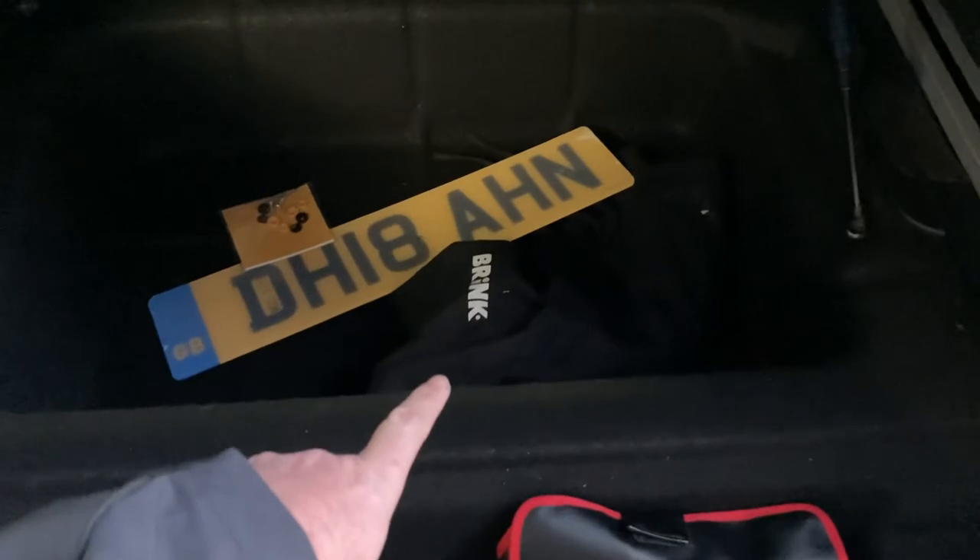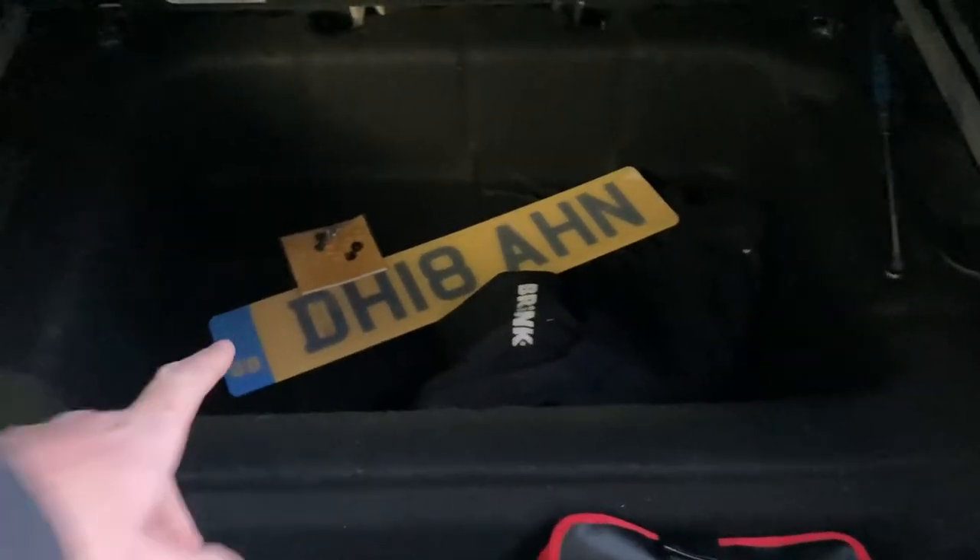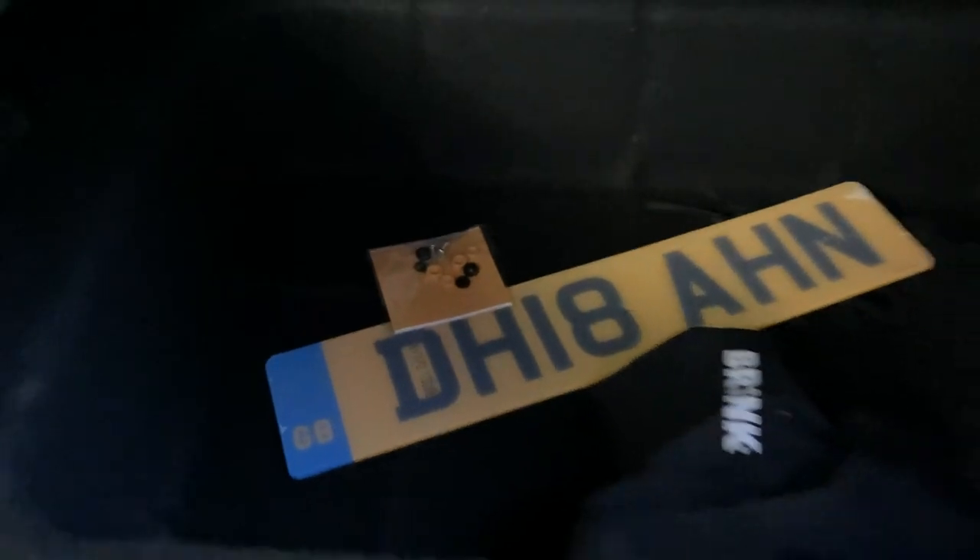The previous customer has fitted a detachable tow bar, so there's the spare trailer plate as well, which looks like it hasn't been used. That just bolts on underneath the rear bumper.